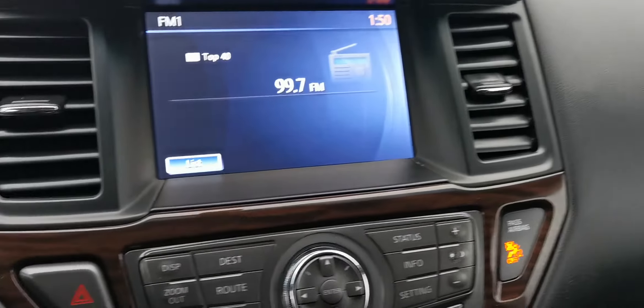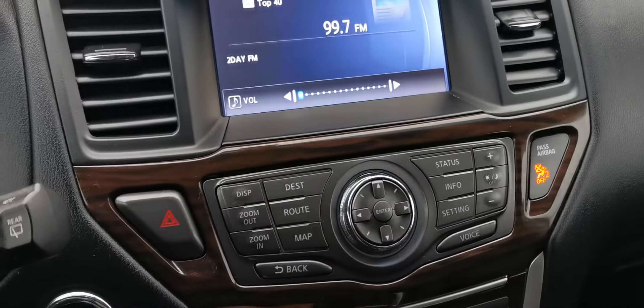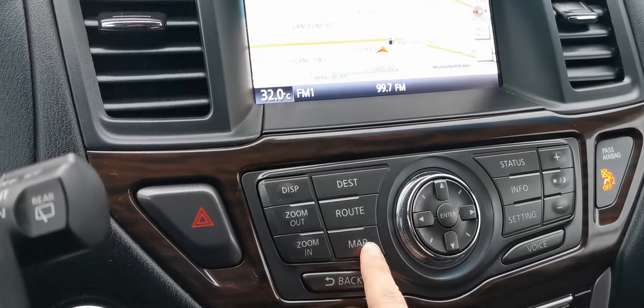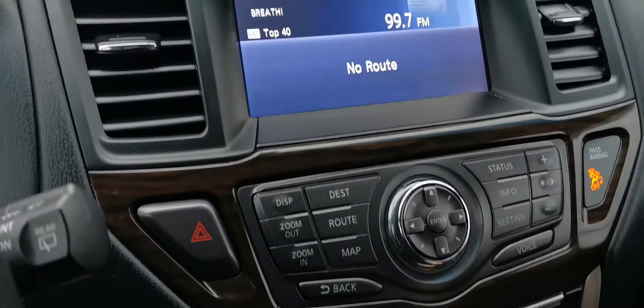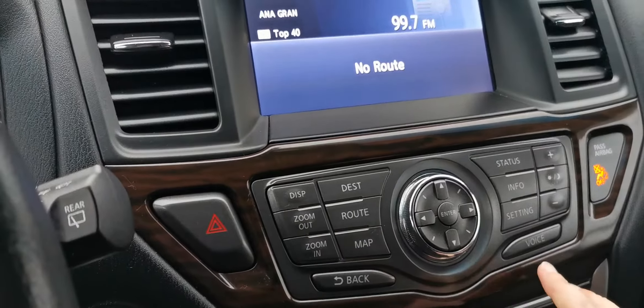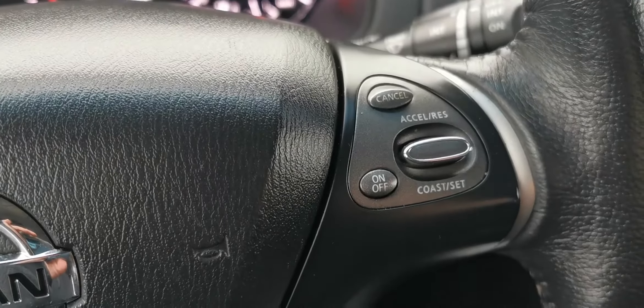You've got a great touchscreen and some really super Bose surround sound speakers. This one does have navigation, which is another nice key feature. You can check the status — the radio, everything like that. You've got your music, voice recognition, and cruise control.